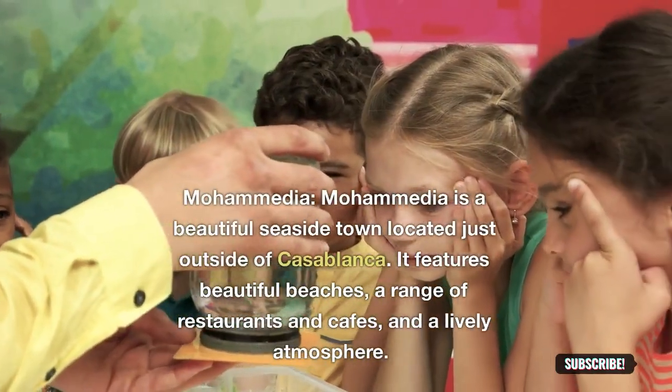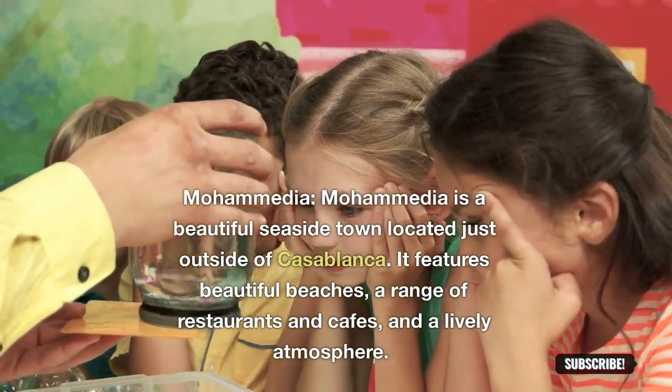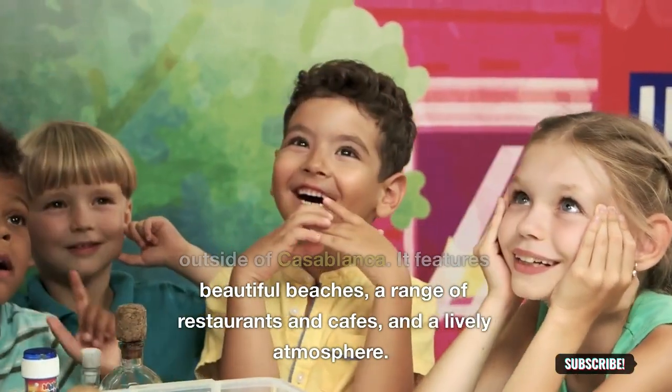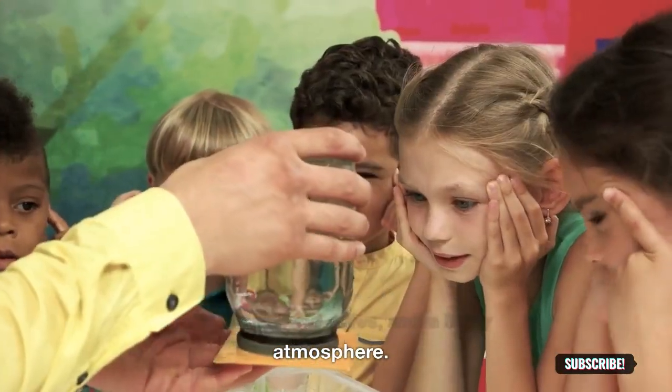Mohammedia: Mohammedia is a beautiful seaside town located just outside of Casablanca. It features beautiful beaches, a range of restaurants and cafes, and a lively atmosphere.